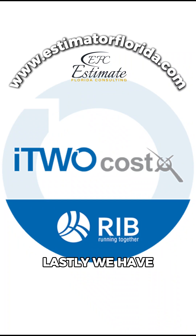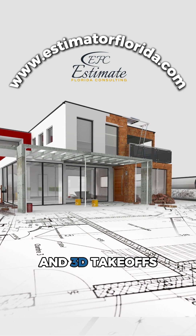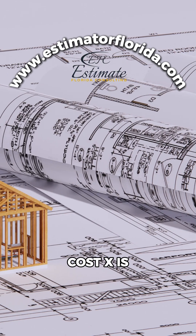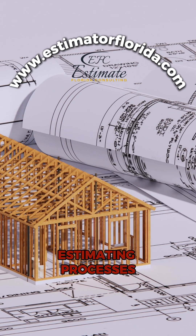Lastly, we have CostX. Famous for its ability to handle both 2D and 3D takeoffs, CostX is perfect for those looking to integrate BIM into their estimating processes.